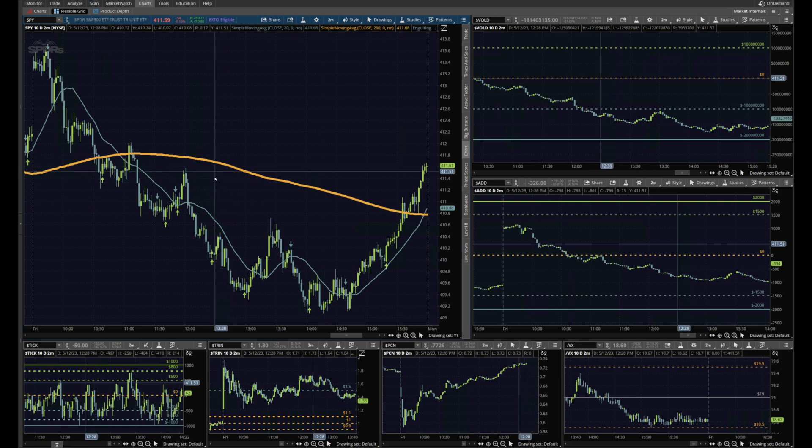Hey everyone, wanted to do a review of the market today. I've been asked by a couple of folks in Discord to show what I go through when I do the various analysis of the tick and trend and how I use those to look for setups during the day. Typically on a nice day with decent volume, I trade on the two-minute time frame, and today was actually a very good day for two minutes, so let's get right into it.